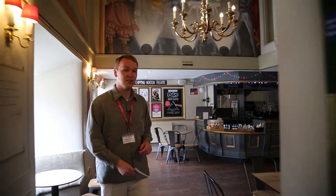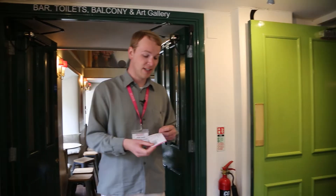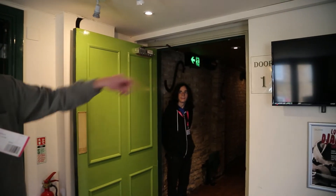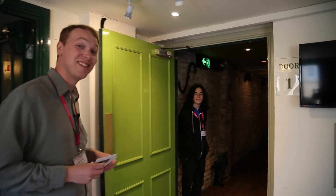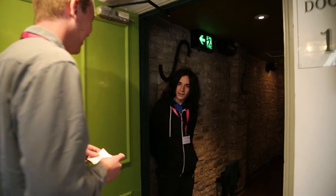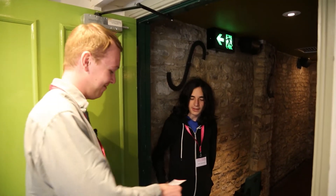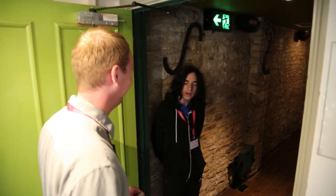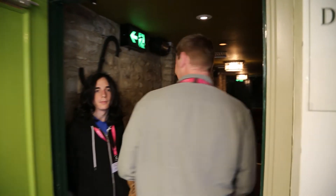Coming through into the box office, we've got that little slope again. It's time to have our tickets checked. My ticket says to come to door number one, which is signposted there. And here's Charlie on hand to scan my ticket. "You don't mind if I scan your tickets, do you?" "Not at all, Charlie. Thank you." "You should be good to go — have fun and enjoy the show." "Thanks, Charlie." In we come.